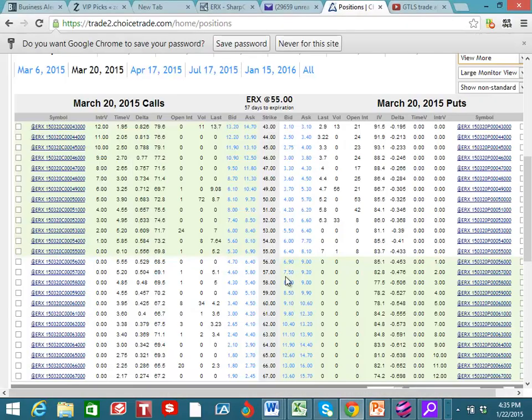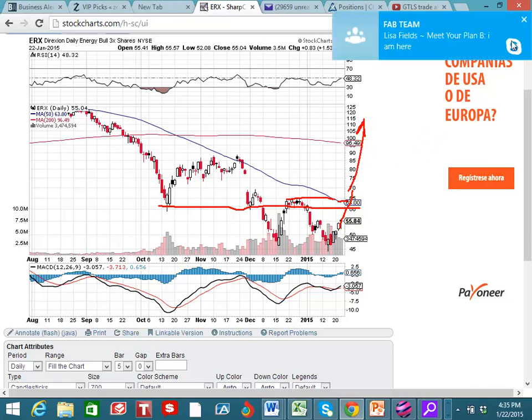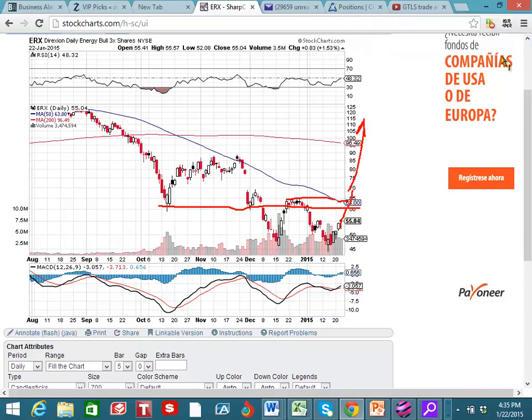I'm really liking the March 20th, and I'm going to play the 65 call right here. If we see the 65 right here, this is the last support, which is resistance, and once we break this high right here, we're going to get a big catapult up. So I really like that 65 March call, and we should really catch a big move on this trade.